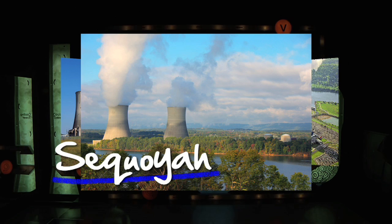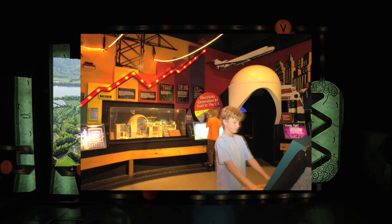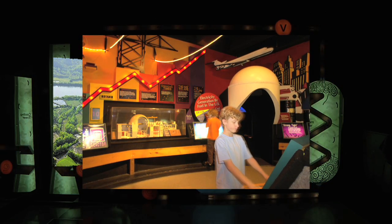Nuclear power plants have a useful life expectancy of some 40 to 50 years, making them viable for producing electricity for several generations.